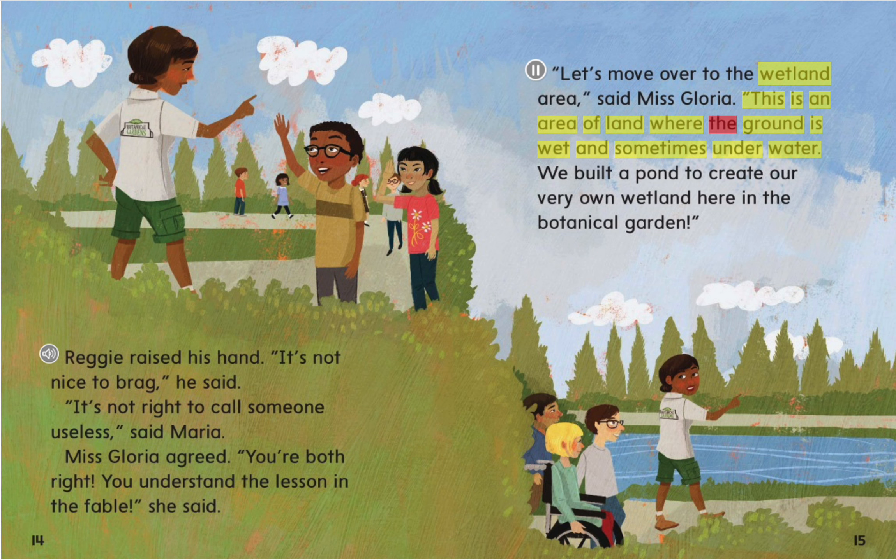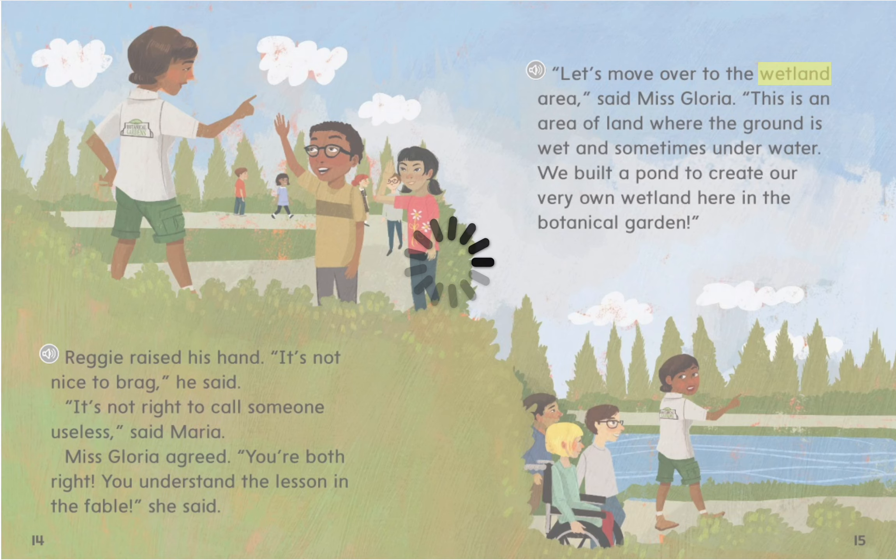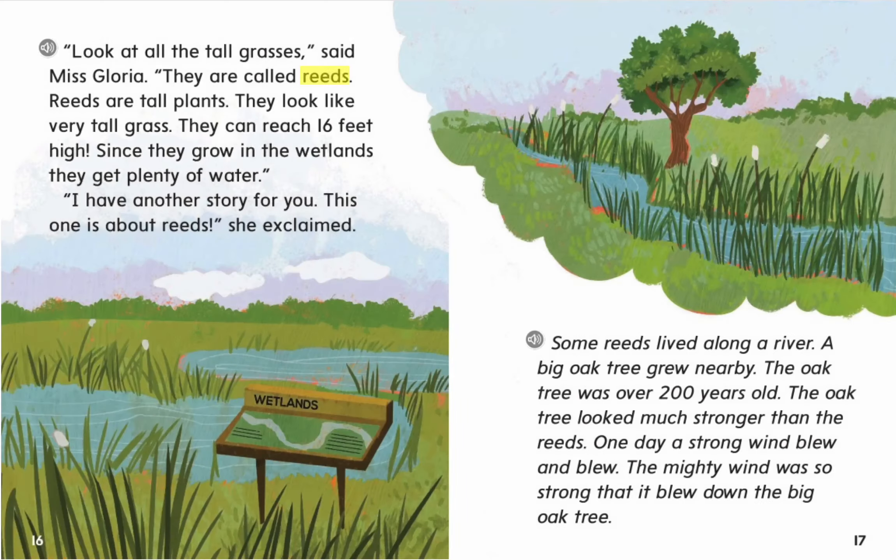This is an area of land where the ground is wet and sometimes underwater. We built a pond to create our very own wetland here in the botanical garden. "Look at all the tall grasses," said Ms. Gloria. "They are called reeds. Reeds are tall plants. They look like very tall grass and can reach 16 feet high. Since they grow in the wetlands, they get plenty of water. I have another story for you. This one is about reeds," she exclaimed.